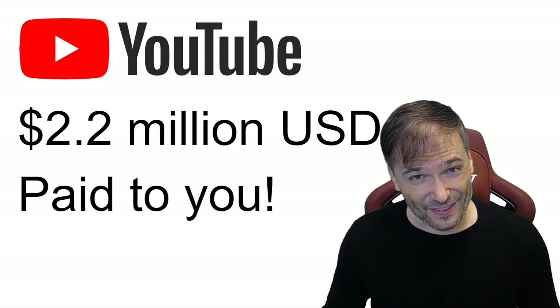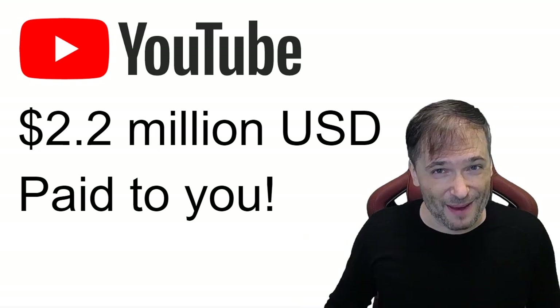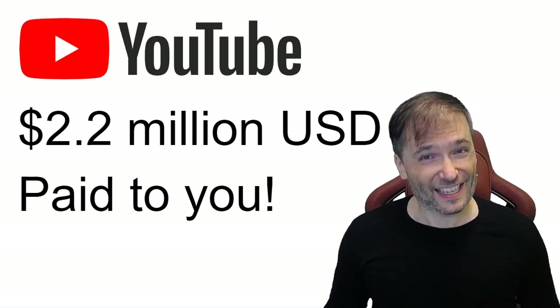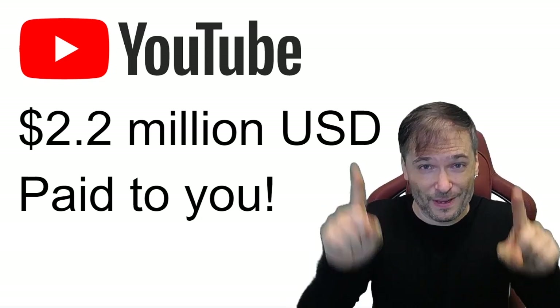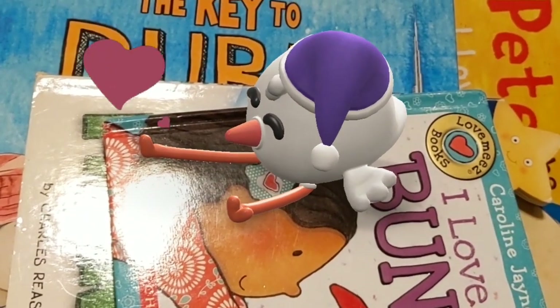If you like this video, click the like button and ding that bell when you subscribe to the Freedom Channel so that you'll be notified of all future uploads and you don't miss a thing. Until my next episode, be safe. I'm George, and you've been watching.